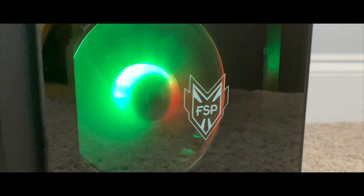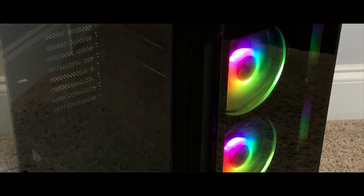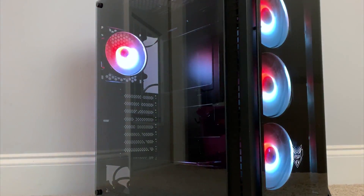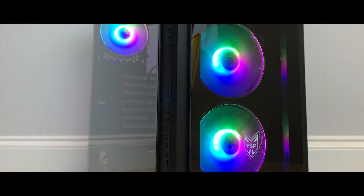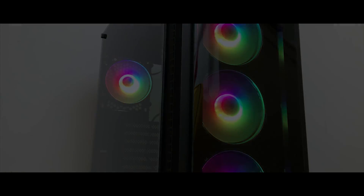The FSP CMT520 Plus is a full-featured mid-tower case that comes with four ARGB fans, front and side tempered glass panels, and has support for extended ATX motherboards. For those of you who want to add RGB to an older PC, FSP includes a built-in RGB controller so you can change the lighting mode at the case I/O — no need for an RGB compatible motherboard or software. See the video's description to learn more.